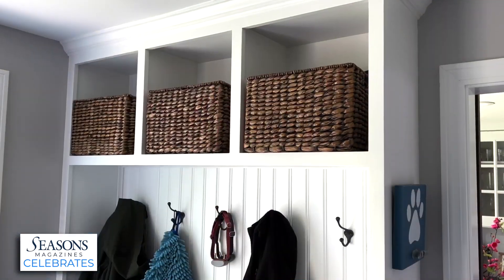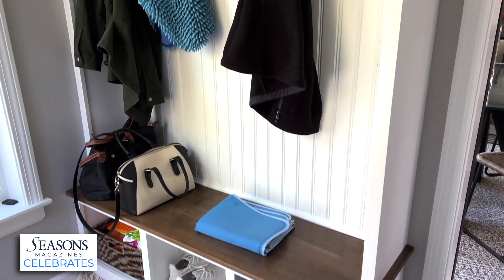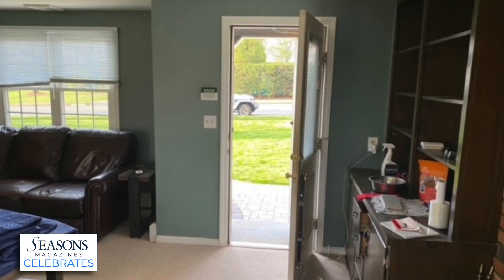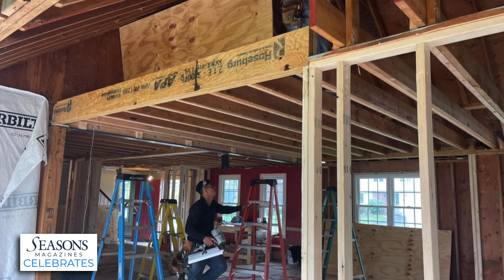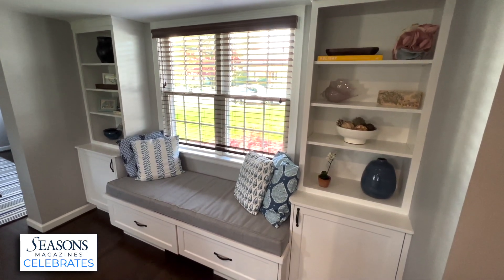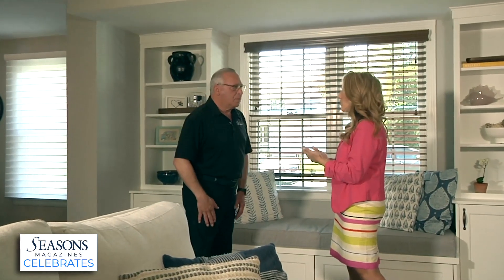Tell us more about the mudroom. It's a mudroom and we did a built-in for cubbies, for hanging clothes, putting away shoes, that sort of thing. We're still downstairs — we're looking at a photo of this wall that has two windows. What you've taken is this wall and created this, with custom built-ins to the exact dimensions of this open area. If someone has questions about how to transform a space, you can help them design something that works for their family.